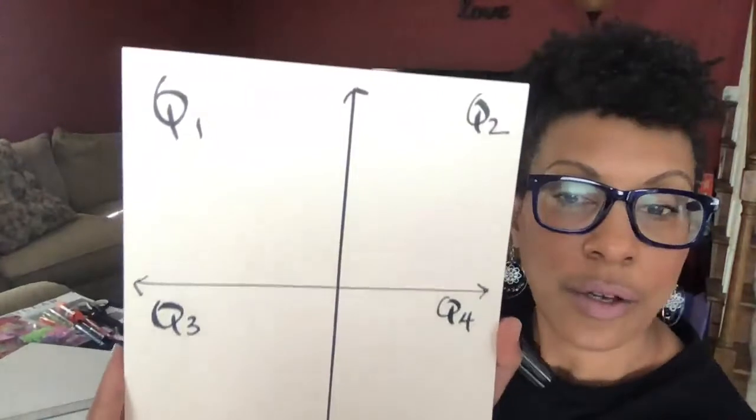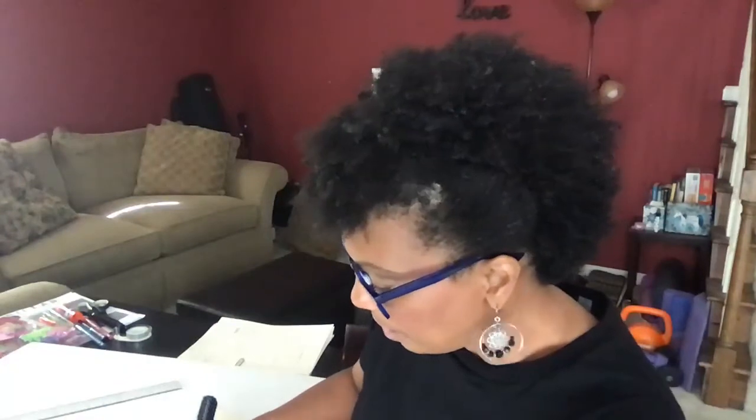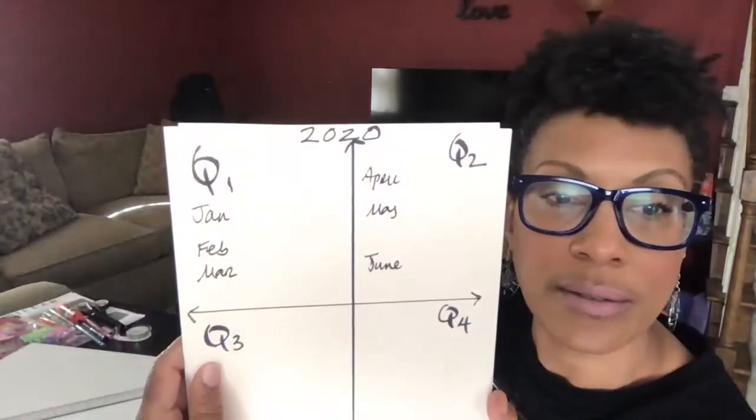So you have quarter one, quarter two, quarter three, and quarter four. At the top, put the year — this is 2020. Then add your months: quarter one is January, February, March; quarter two is April, May, June; quarter three is July, August, September.